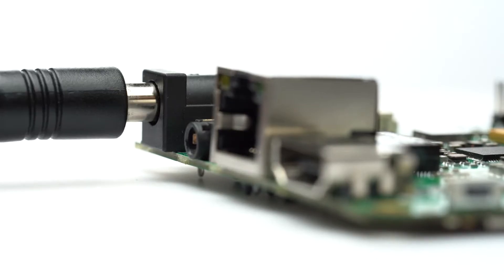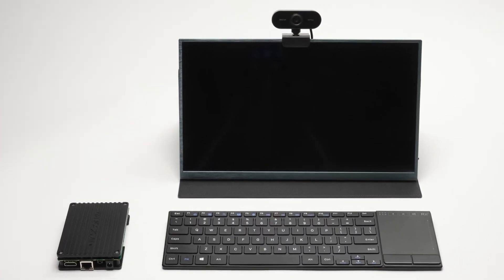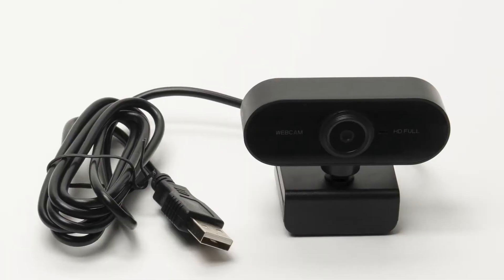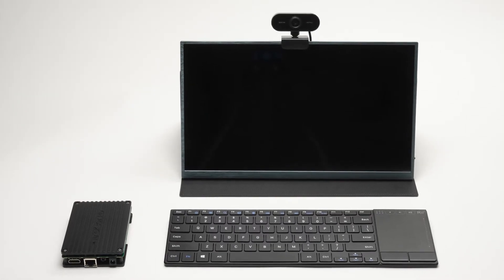It even includes the power supply at no additional cost. The Hackboard expansion kits create a complete Hackboard ecosystem. Options include a case, keyboard, camera, screen, and more, making it easy to quickly create your ideal computing environment.